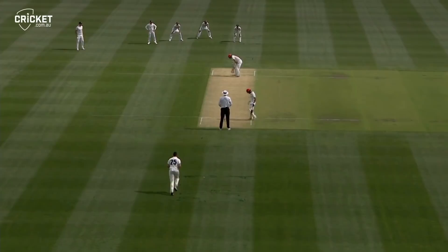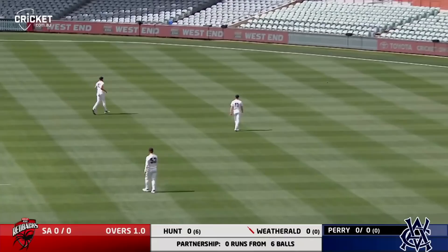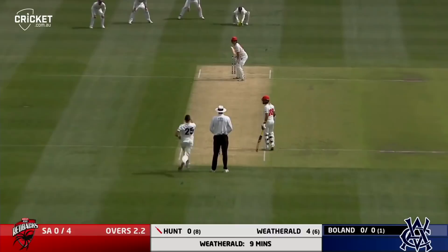So Boland to Hunt. Right on line, a little hint of away swing there. Off a thick edge, down to the boundary for four. So Hunt is on the mark straight away in the second half of his Shield season. Edging and that goes down through the gap between third slip and gully. Hunt is off the mark.